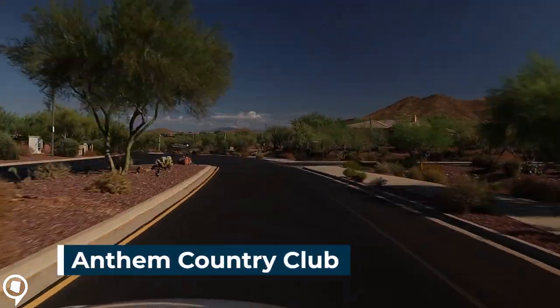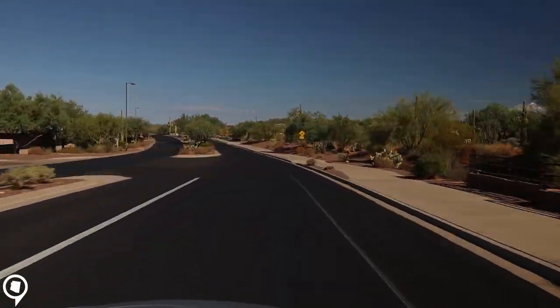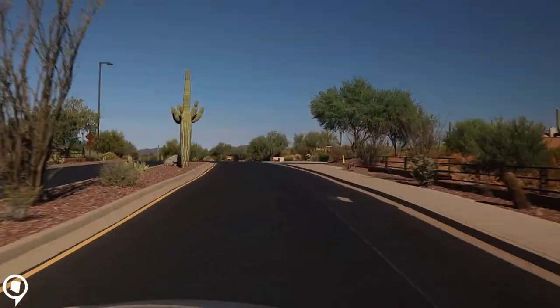Once you're behind the gates of Anthem Country Club you're greeted by lush landscape, mountain views, and all the amenities one could expect with Country Club lifestyle.